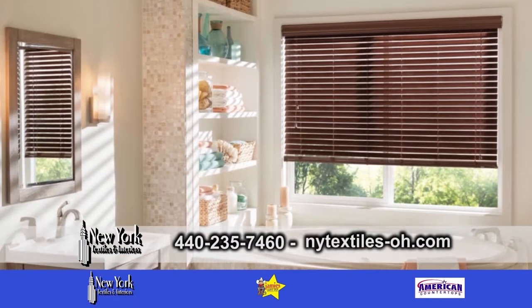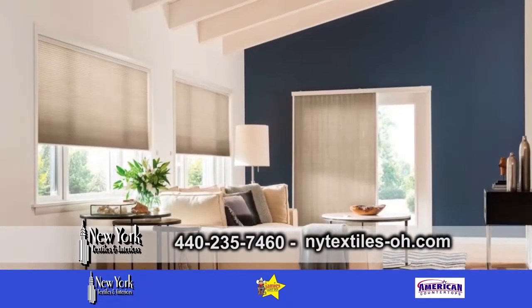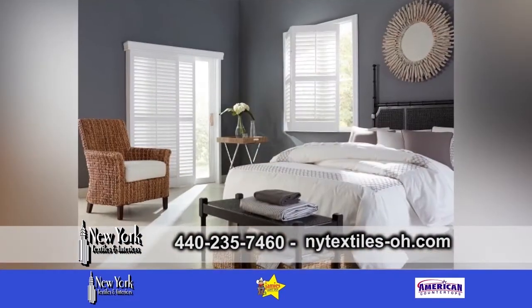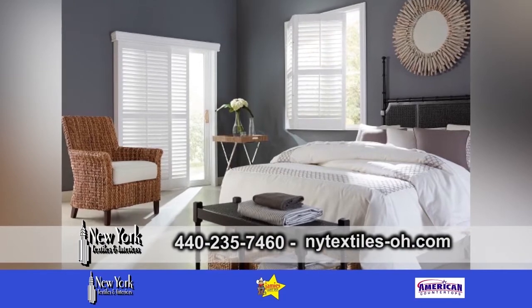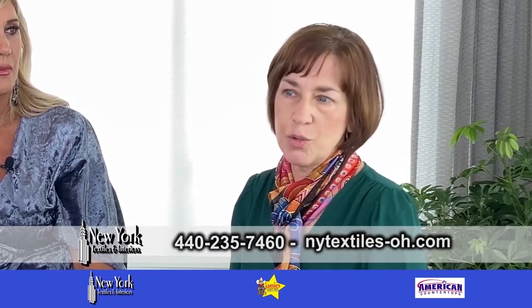Therese, what are the trends that you see today? Some of the biggest trends right now are motorized blinds, with home automation being so important. Also shutters — we sell quite a bit of plantation shutters. Classic design never goes out of style and is extremely functional.